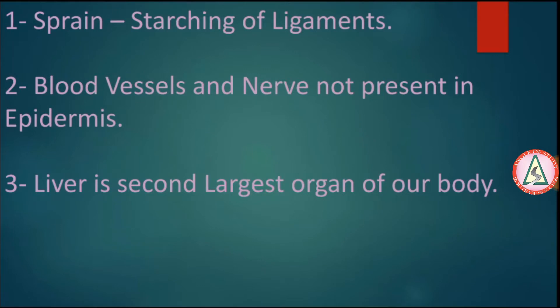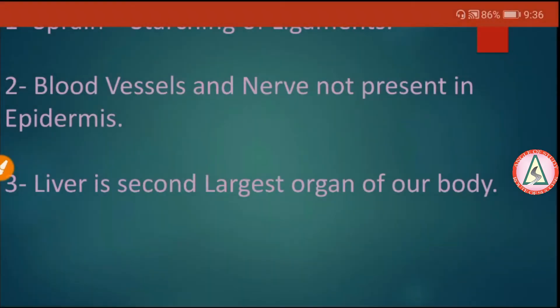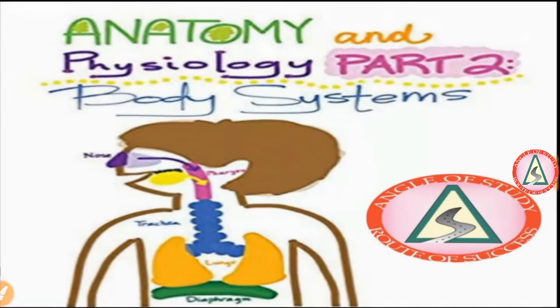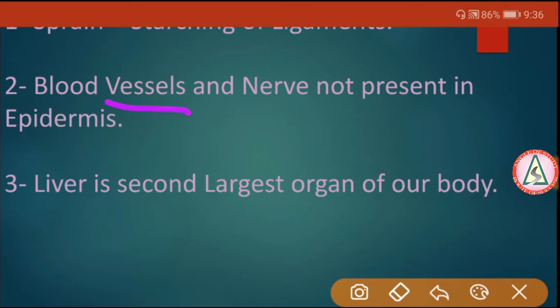First key point — sprain: what is a sprain? It is the stretching of ligaments. Blood vessels and nerves are not present in the epidermis.